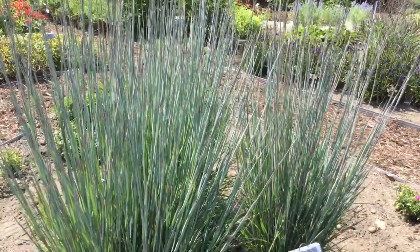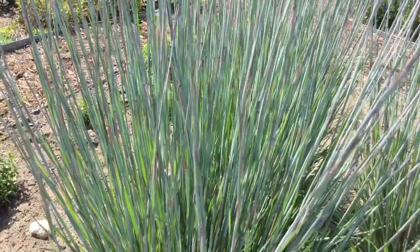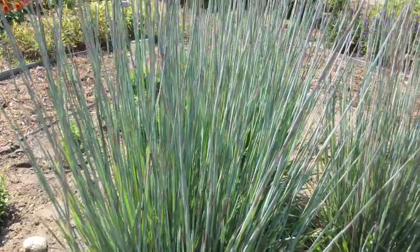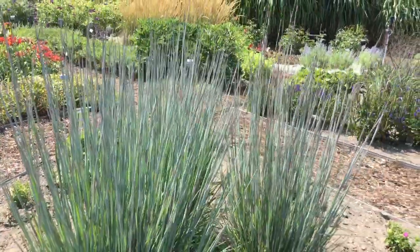It gives a nice contrast. When I go in closer you'll notice there are some little burgundy hues in there that also kind of makes for a neat texture. Grasses are great — they add motion to the garden as well as texture.